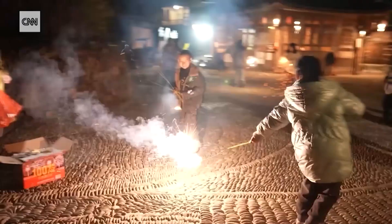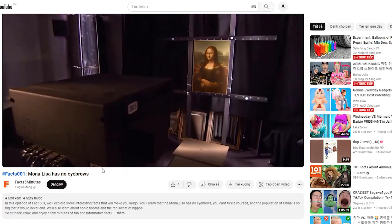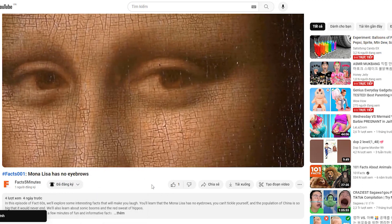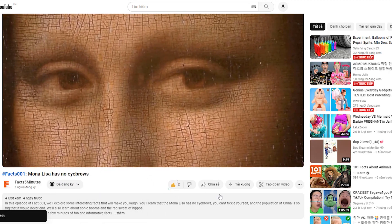We publish new videos every week, so be sure to subscribe and turn on notifications so you don't miss out. And if you find our videos helpful, please leave us a like, comment, and share them with your friends.